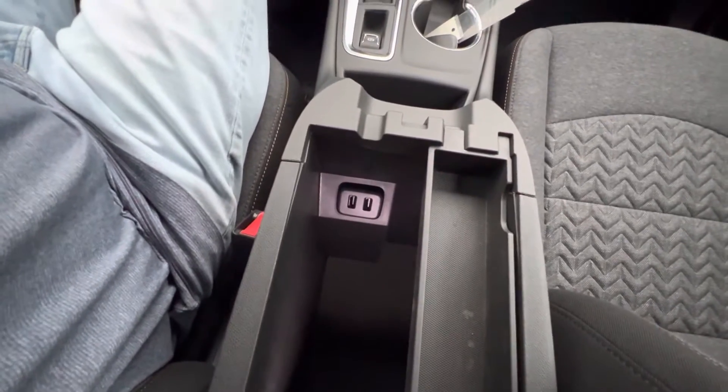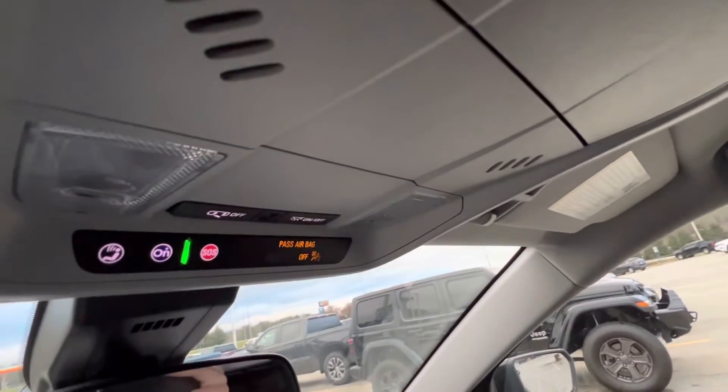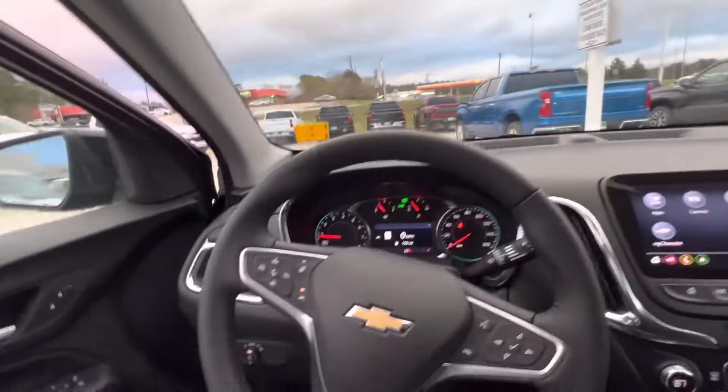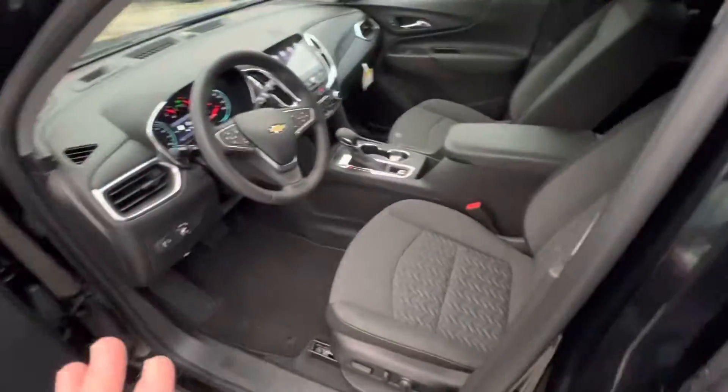You still have your parking sensors, electronic parking brake, and a couple of charging ports in the rear — that's on both trim levels. One thing I didn't mention: you don't have HomeLink, so no garage door opener on the LT; that's only on the Premiere.